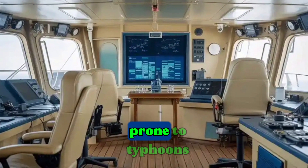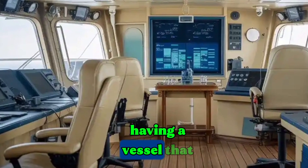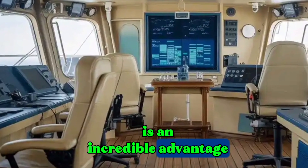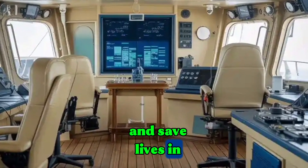With the Philippines being prone to typhoons, earthquakes, and volcanic eruptions, having a vessel that can carry supplies, provide medical support, and transport rescue teams is an incredible advantage. Isn't it amazing how one ship can defend in war and save lives in peace?